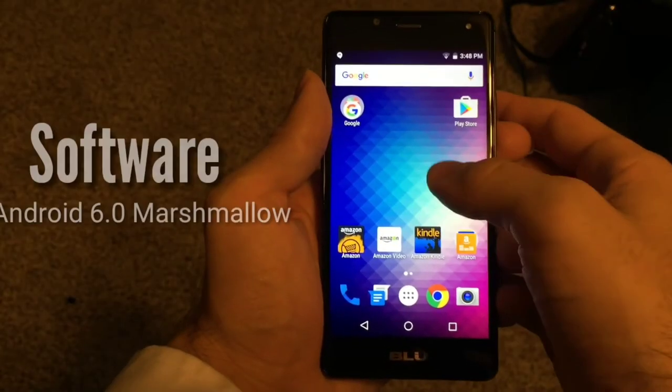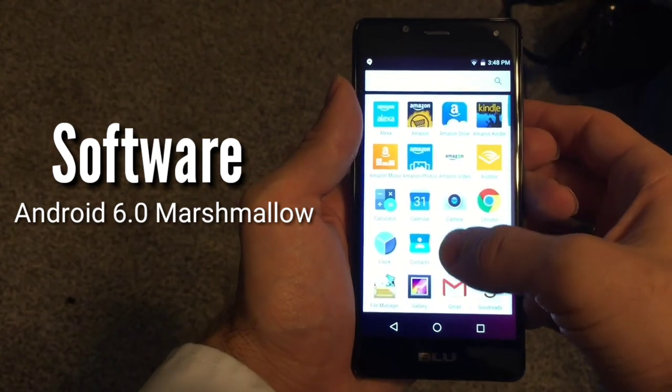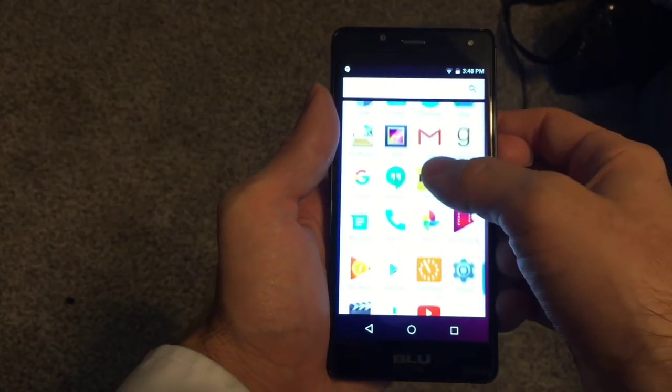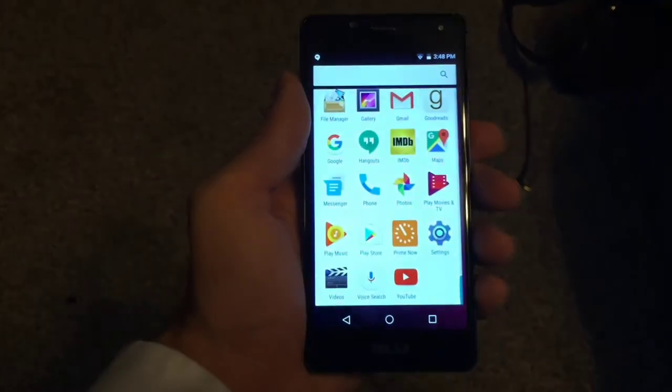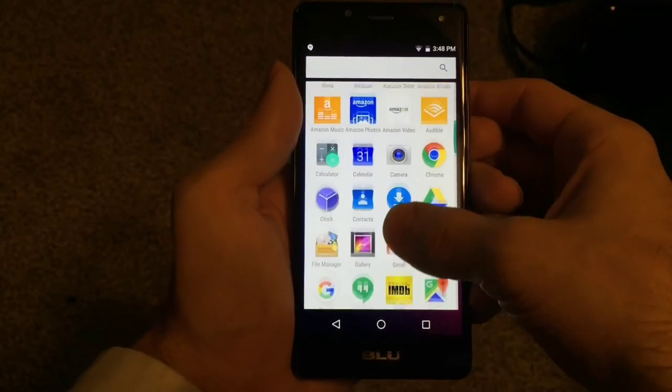The R1 HD is running Android 6.0 Marshmallow out of the box. While the Vivo XL I talked about in previous videos had an Android launcher that did not come with an app drawer, the R1 has a near-stock Android software experience, save for the Amazon software that came pre-installed on my device.